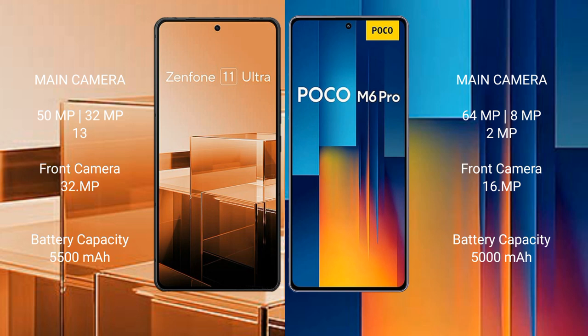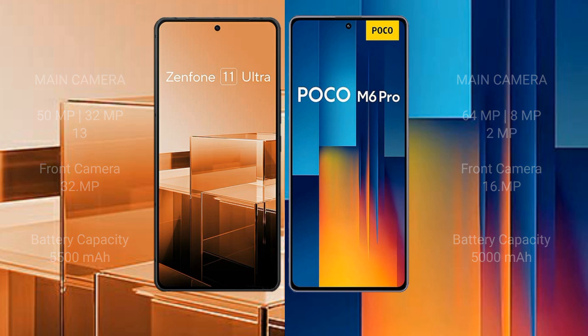Asus Zenfone 11 Ultra has a 5500mAh battery with 65W fast charging support. Xiaomi Poco M6 Pro has a 5000mAh battery with 67W fast charging support.